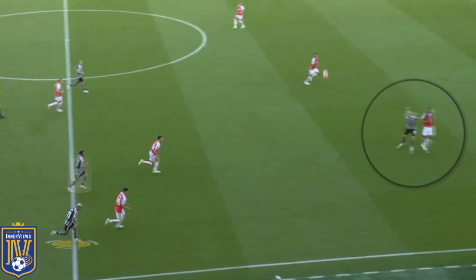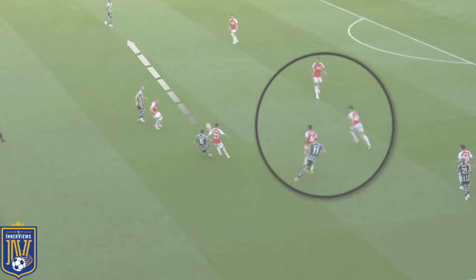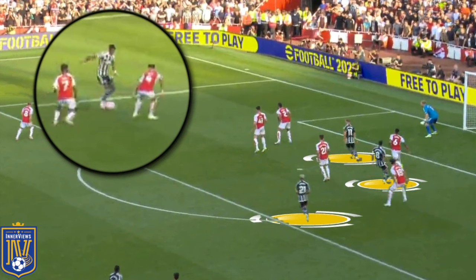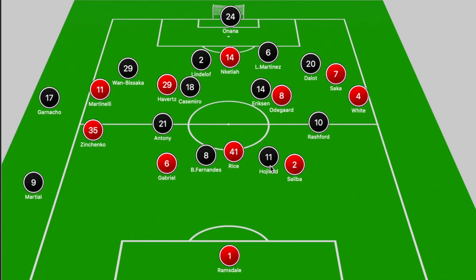Minutes later, Hojlund again backs into Gabriel; Rice looks to help out Gabriel, leaving Bruno free. As Hojlund drags Rice and Gabriel towards him, he nods the ball into the path of Bruno, who gets to the loose ball before Fabio Vieira switches it out to Rashford — again in a 1v1 with White. Rashford slows down the play; there are markers breaking into the box, but he has a 1v3 where he should play the ball back. Odegaard reacts and could pick out a late Bruno run towards the six-yard area, but Rashford attempts to take on Saka and White, loses out, and the ball rolls to Ramsdale.